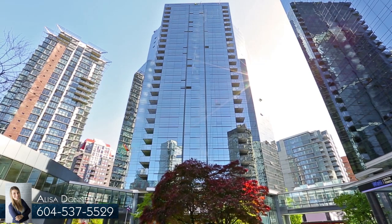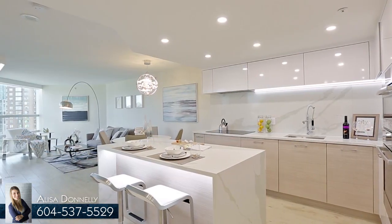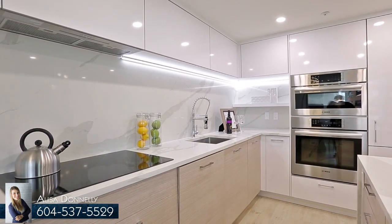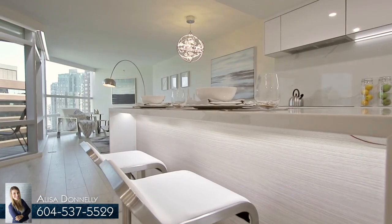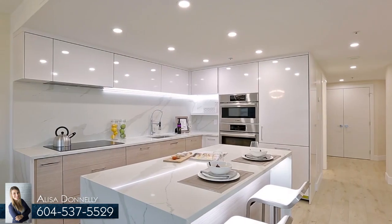Unit 1510 is a stunning luxury home. The kitchen is open concept and features top-of-the-line built-in appliances, modern custom-designed two-tone cabinets, a central island with underlit bar seating, waterfall quartz countertops and continuous backsplash, and an undermount sink.